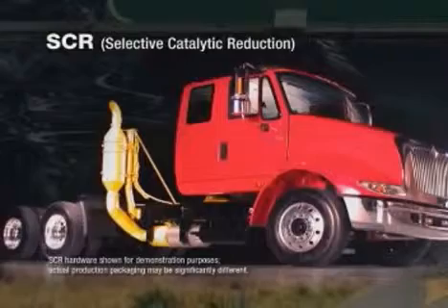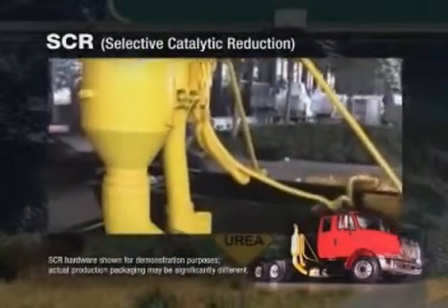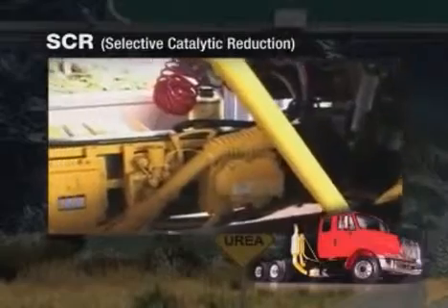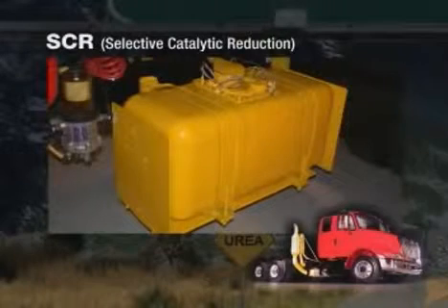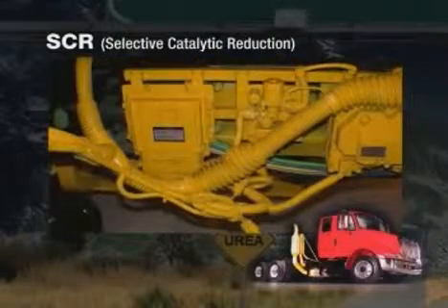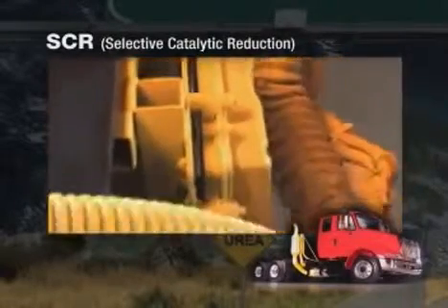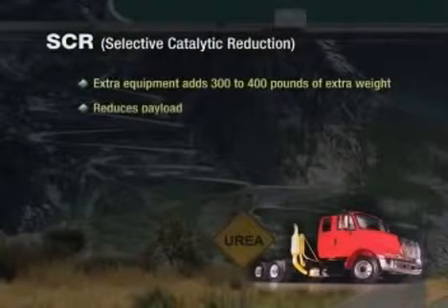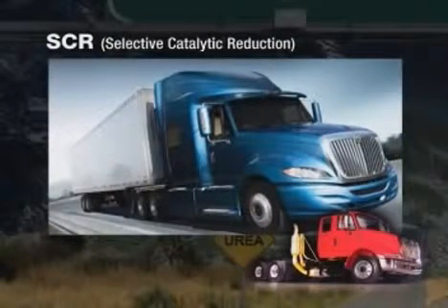We installed an SCR system onto one of our engineering vehicles and painted the components yellow so that you can visually see the complexity of the setup. That's quite a bit of additional hardware. The reason for all the hardware is the SCR system requires an additional tank for holding urea, a urea catalyst, and a dedicated electronic control system and harness. In addition, a series of pipes, heat shields, brackets, sensors, and heaters. That's a lot of extra equipment, adding three or four hundred pounds to the vehicle. This additional weight reduces payload — something to consider, especially for businesses that haul heavy materials and need every pound out of their trucks.